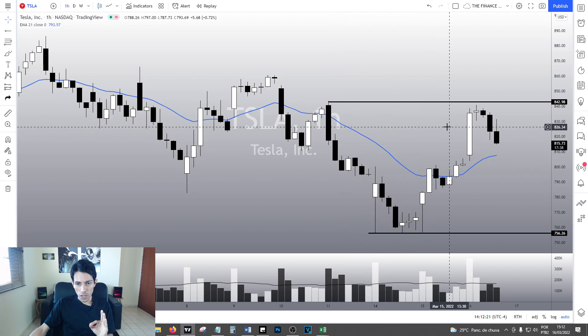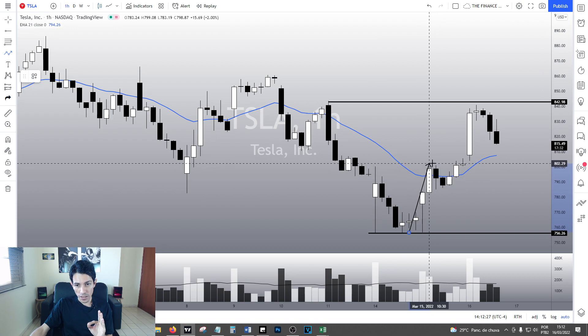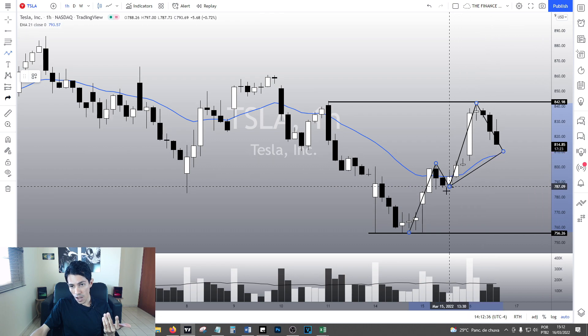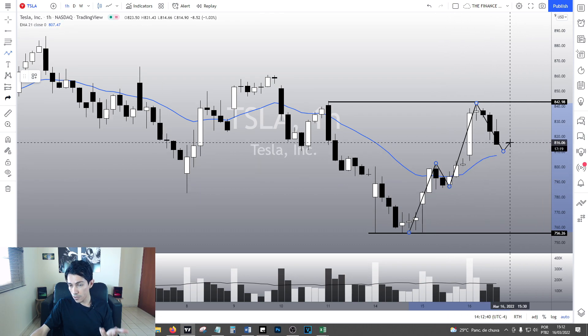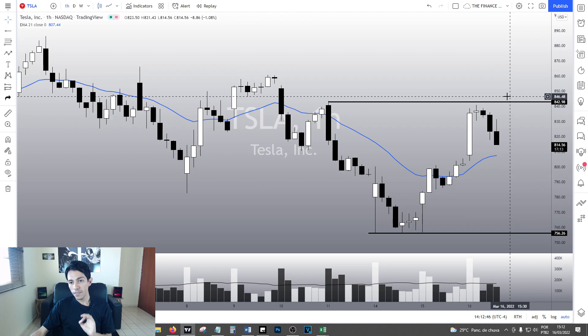TESA is doing a V-shape recovery. Yesterday it did a bullish pivot point — it did a top, a bottom higher than the previous bottom. Now it triggered the previous top, and as long as it does a bottom higher than the previous bottom at the EMA at a support level, that's fine. The trend will still be bullish in the short term, and this is good news.